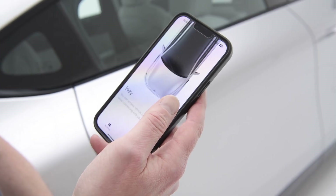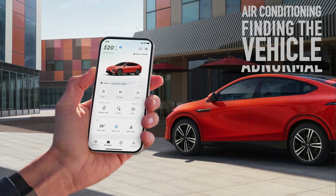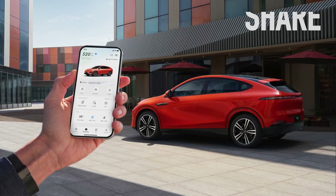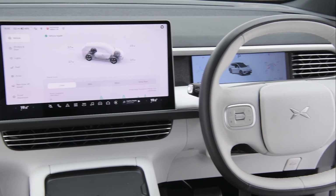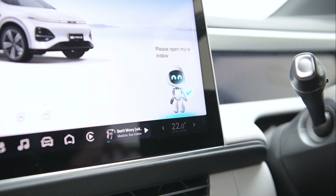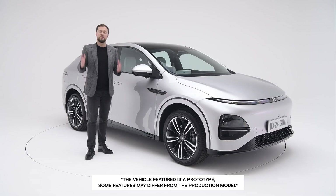The Xpeng G6 mobile app offers remote control capabilities including intelligent air conditioning, vehicle finder, abnormal state reminders, automatic locking, and the ability to share a digital car key with others — completely replacing mechanical keys. The G6 also has unlimited expansion capability through OTA (over-the-air) whole-vehicle software upgrades, taking a maximum of 30 minutes, so the car always feels new with the latest software available at your fingertips.